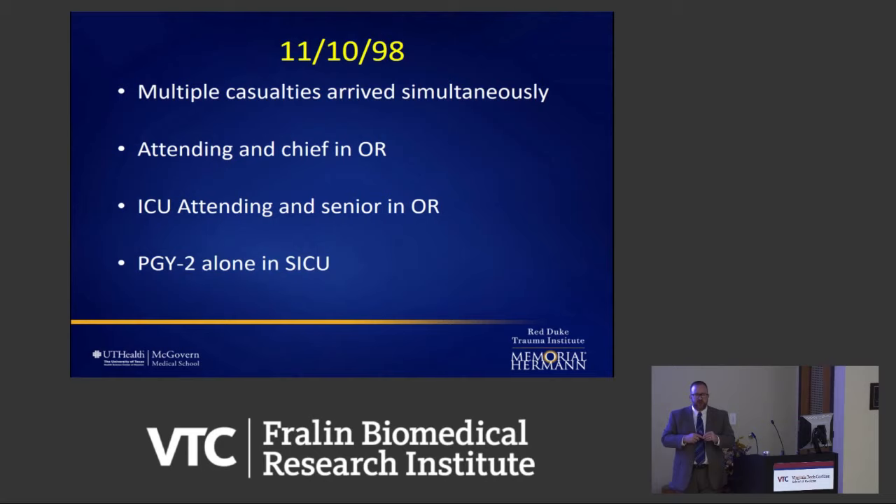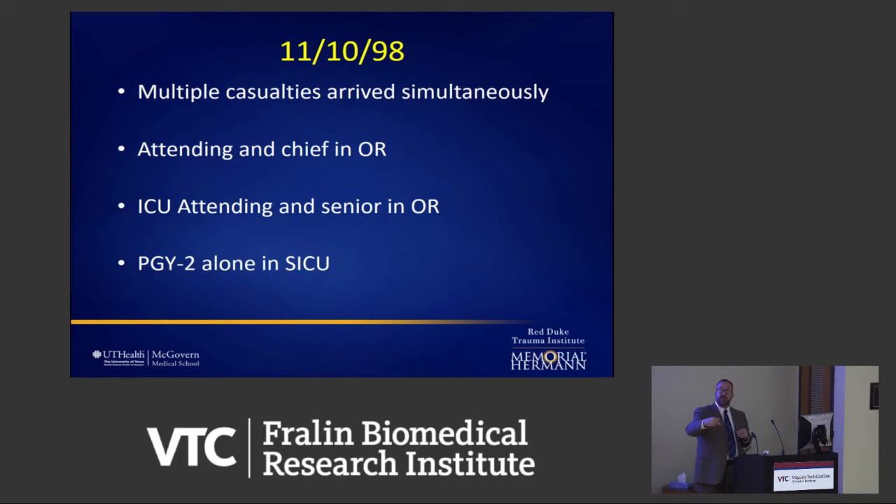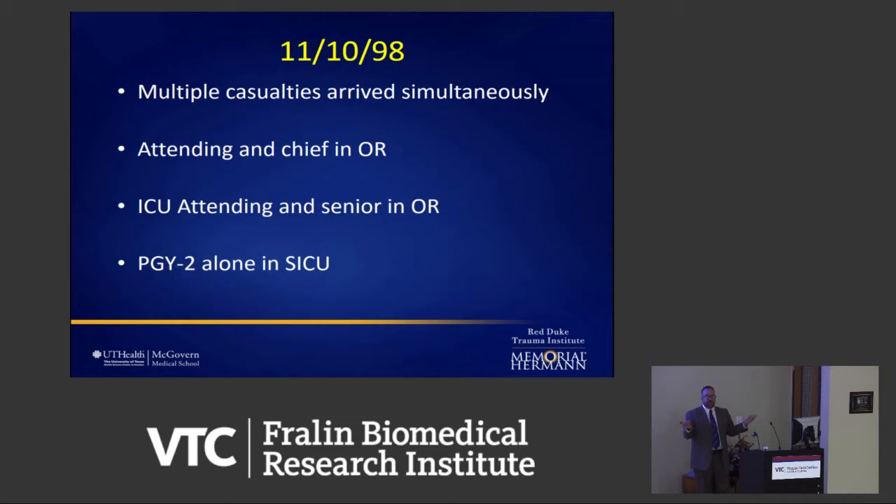On 11-10-98, multiple casualties arrived from this tornado. The attending and chief resident were both in the operating theater, and I was alone — second year, just starting my second year of residency — all alone in the ICU. A 20-year-old female came in with severe traumatic brain injury, long bone injuries, and pelvic fractures. So I did what we did back then: I gave fluids, then more fluids, put an arterial line in, gave more fluids, more fluids. She was still doing crappy. So I put a pulmonary artery catheter in and gave her even more fluids, then started epinephrine and norepinephrine, then more fluids, and finally started giving her blood products — way, way, liters and liters later. The blood products I gave were just red cells, not all the other stuff.